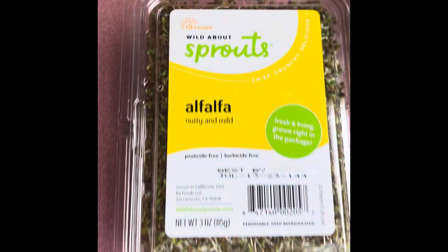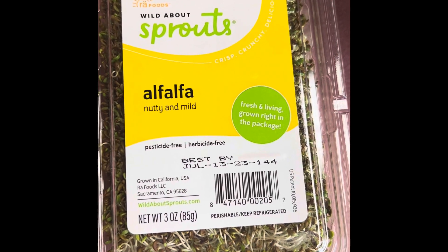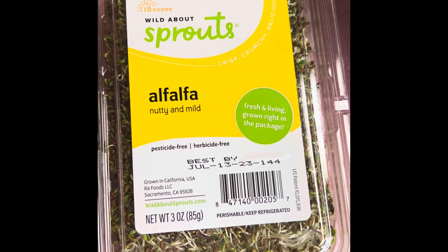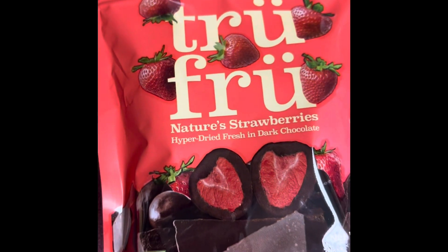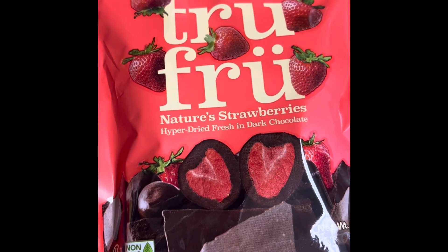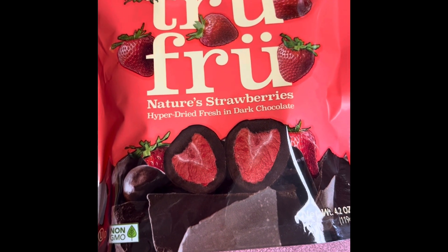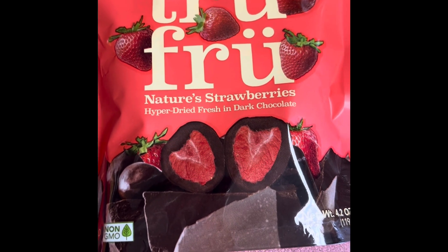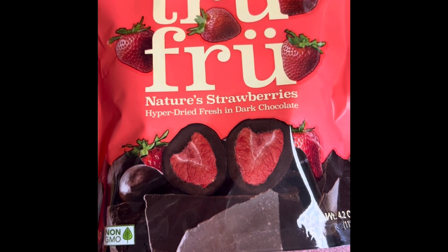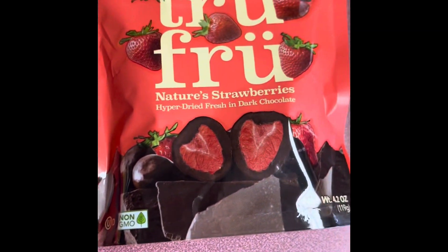I have some alfalfa sprouts. I love these — I probably eat about a package a week. They're really good on sandwiches, in wraps, even in salads. I got these to snack on: they are dark chocolate True Fruit Nature strawberries — freeze dried strawberries in dark chocolate. They are huge and round, not tiny like the rest of the True Fruit line, but they're really good and they definitely satisfy a sweet tooth.